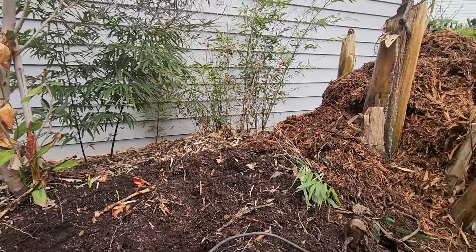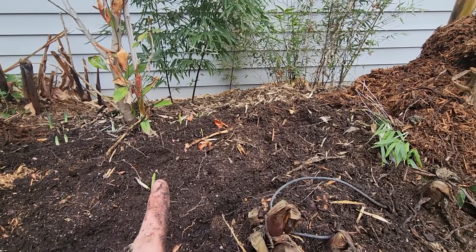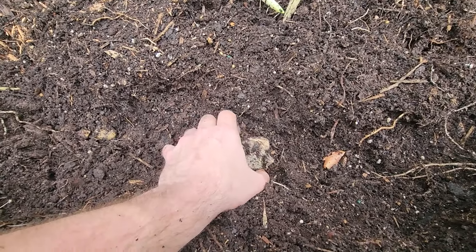Hey, what's up garden friends — Jeff here. For the record it's January 3rd, so this goes way back about a month, but it's fine. I was just planting bulbs and look what I accidentally dug up.